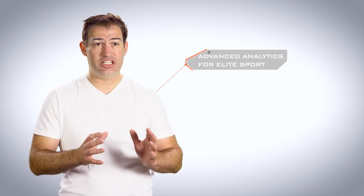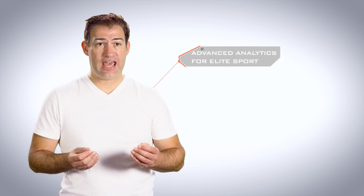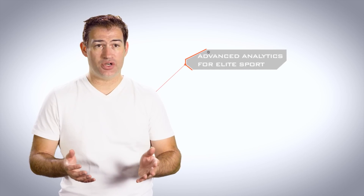Wearables and the Internet of Things are very hot topics. Everybody is talking about them, but in fact it's been described as a jungle — it can be very confusing. When you think about wearables for elite sport, what you should really be thinking about is advanced analytics for elite sport. That is an easier way to understand this category.